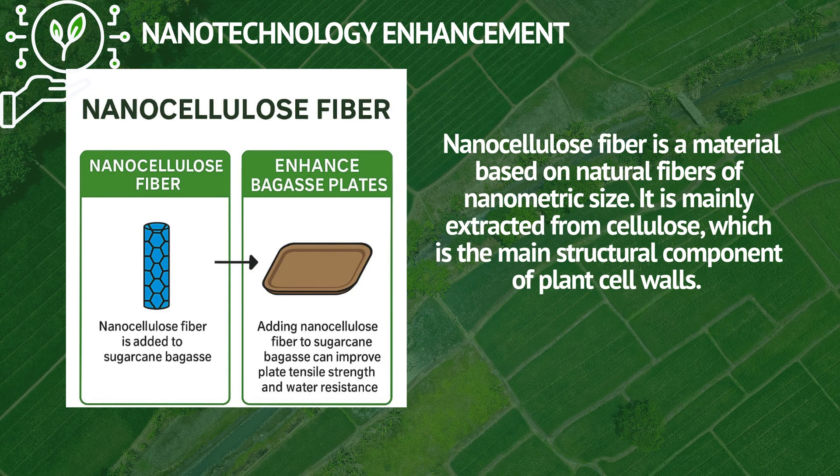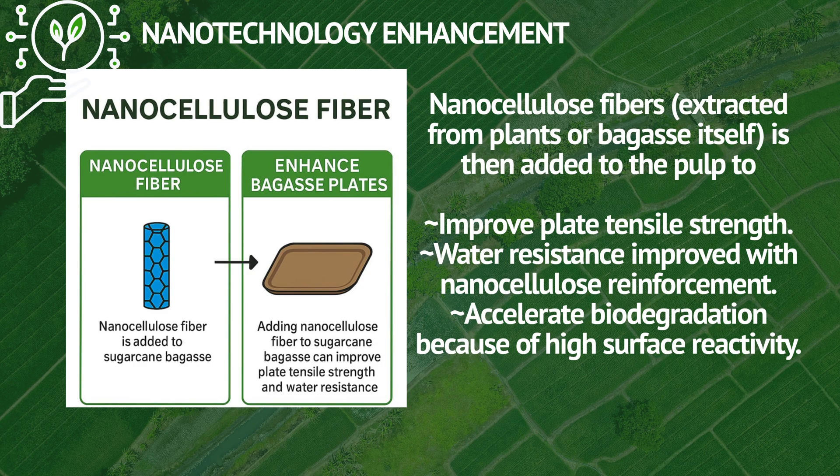Here we introduce nanocellulose fiber. Nanocellulose is a material based on natural fibers of nanometric size and is mainly extracted from cellulose, which is the main structural component of plant cell walls. One of the main characteristics of nanocellulose is its high mechanical resistance.